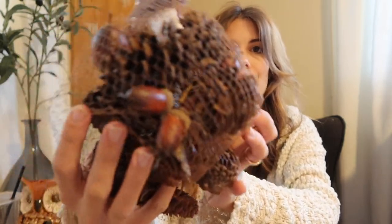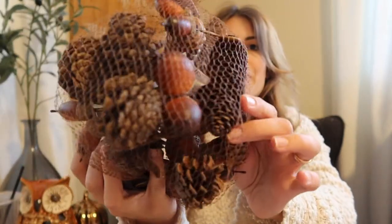That's everything from Hobby Lobby. I also grabbed a pack of filler with pine cones and little acorns — always good for arrangements or placing around decor pieces. Now let's move on to Marshall's and Target.